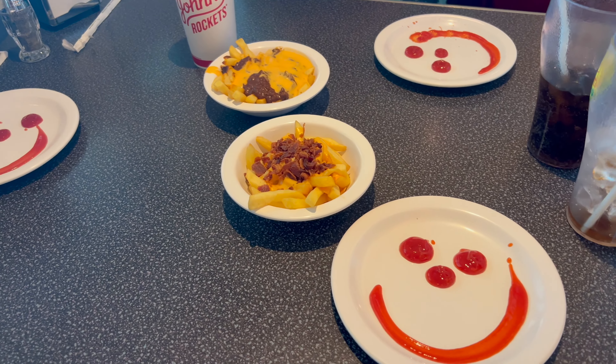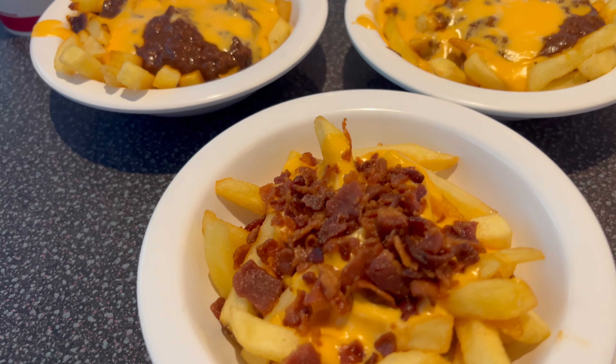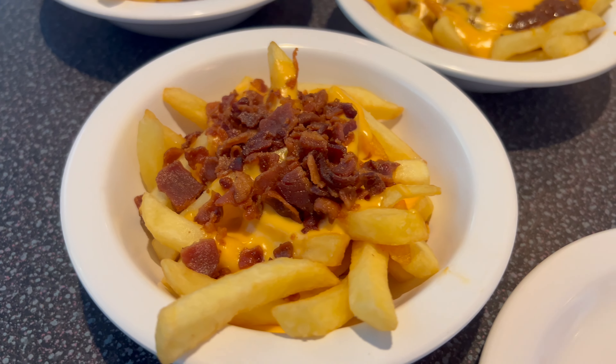Look at that chili cheese fries with a happy plate. Oh, there's your bacon — there's your bacon cheese fries.